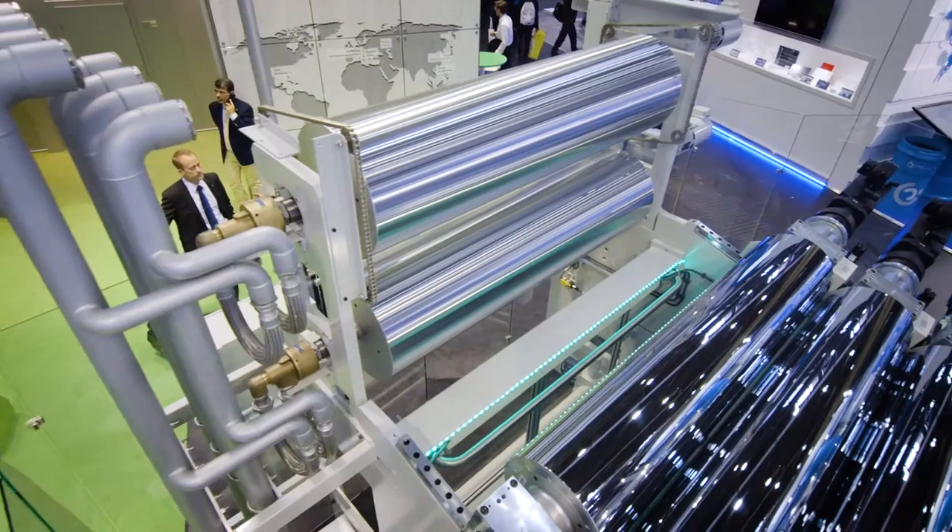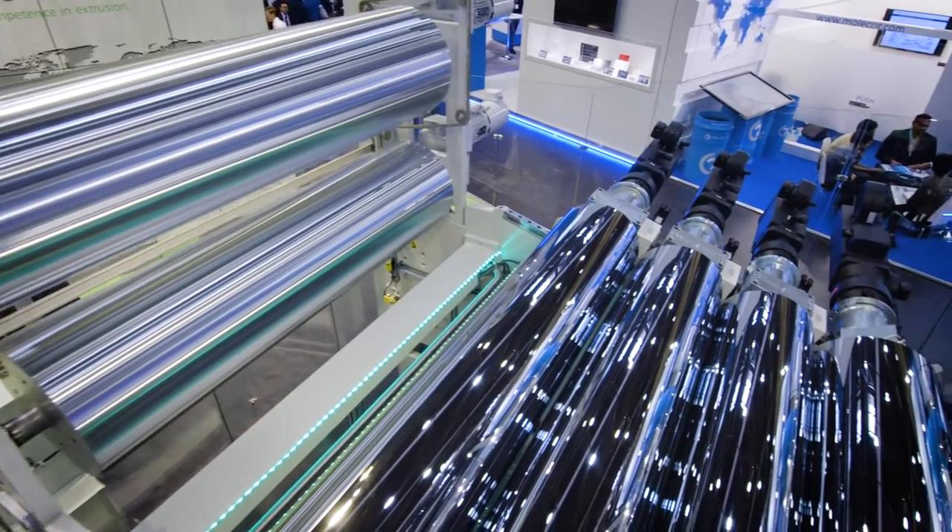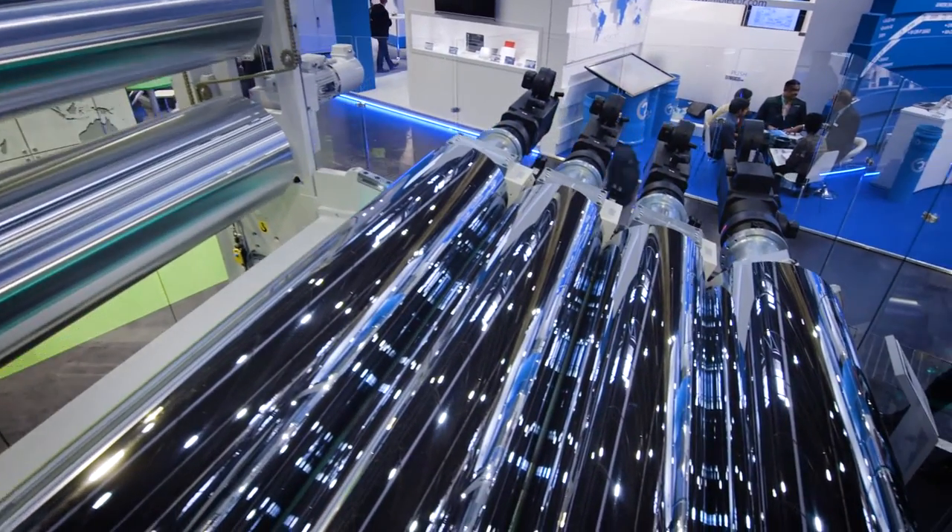Battenfeld-Cincinnati is active worldwide and we have production locations in Austria, Germany, China and the States. We provide high-performance extrusion solutions for pipe, profile, sheet and thermoforming applications.